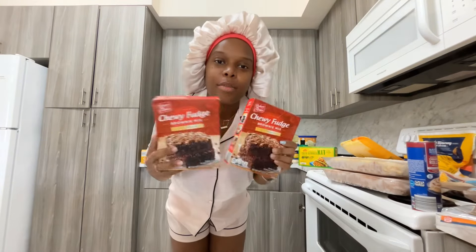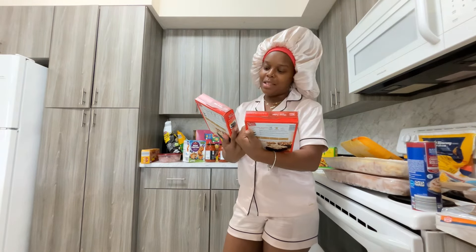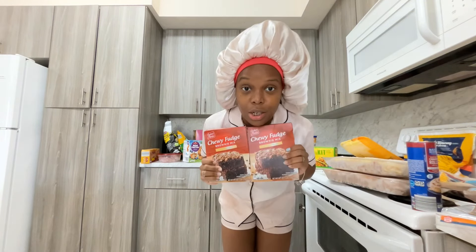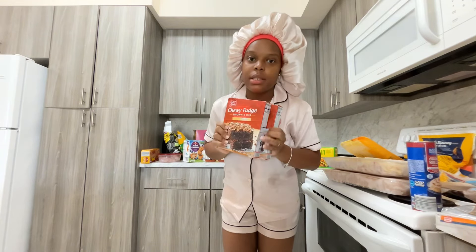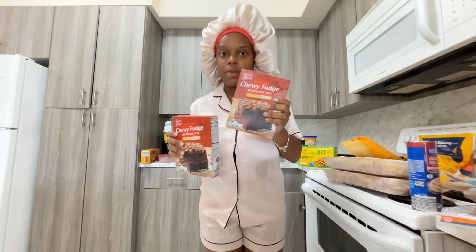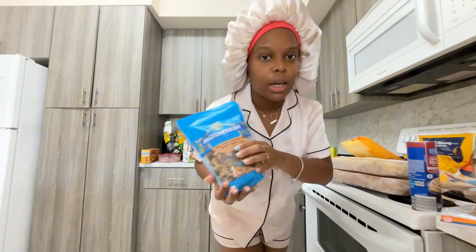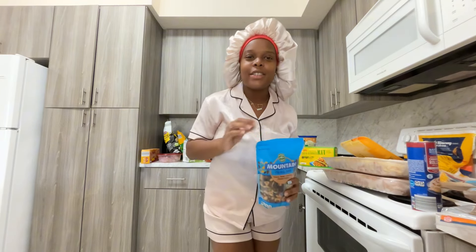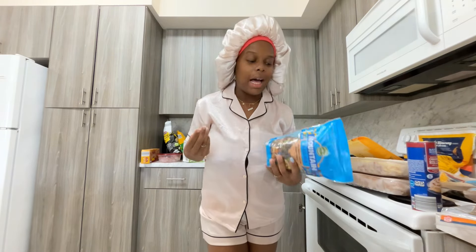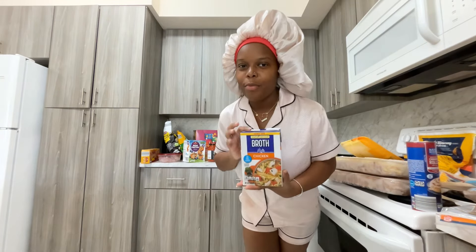I got two boxes of the chewy fudge brownie mix — these brownies are so good, 10 out of 10. I also got mountain trail mix. The only trail mix I'll eat is the kind that comes with M&Ms — if it doesn't have M&Ms I don't want it — but I've just been eating trail mix lately.